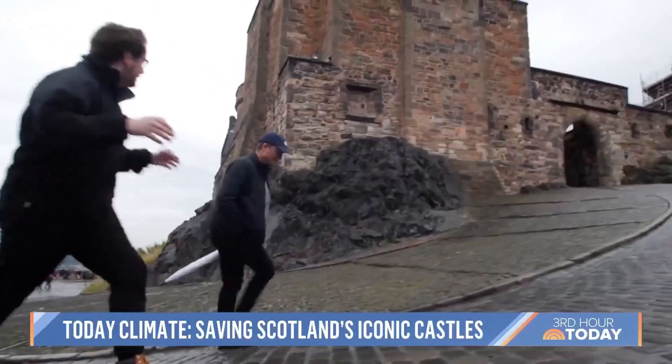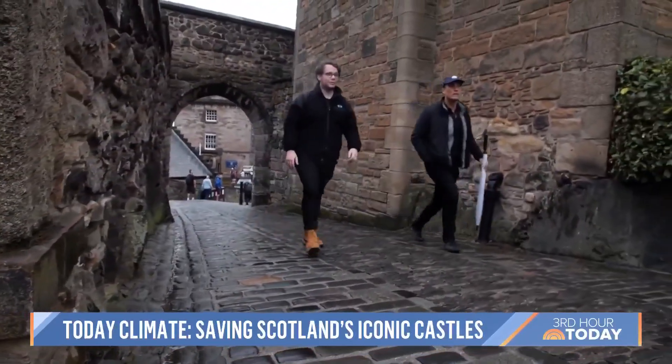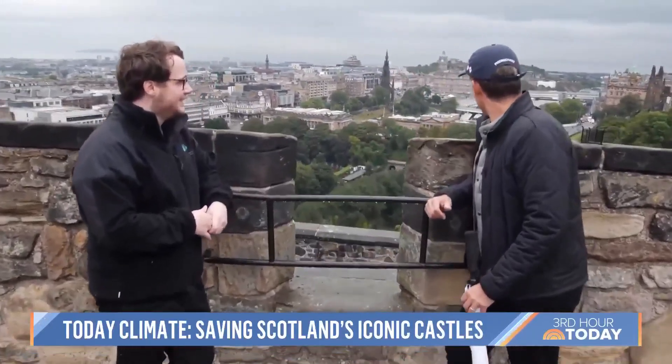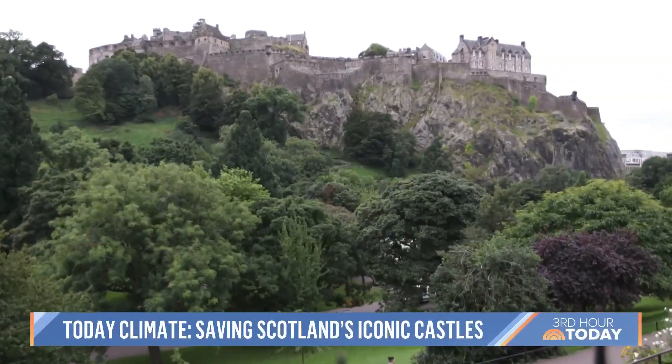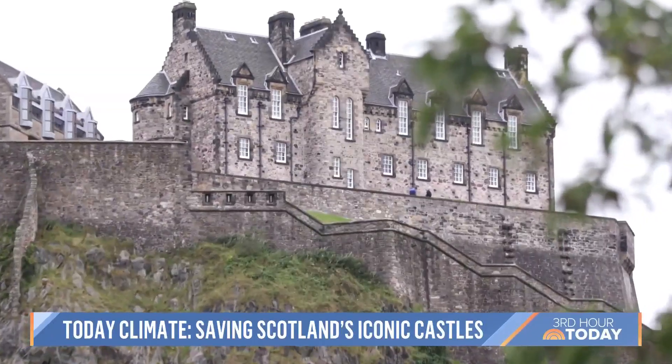I met with David Harkin, a climate scientist working to protect these places. Predictably, it's raining — classic Scotland, really. Great view, though. Unbeatable, I'd say. With a history dating back almost 3,000 years, it's a sight worth saving.